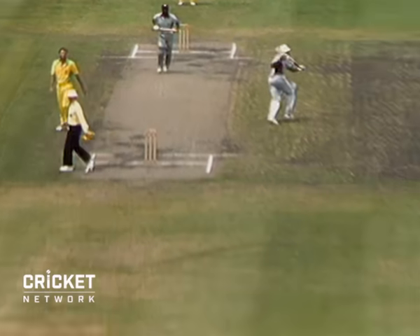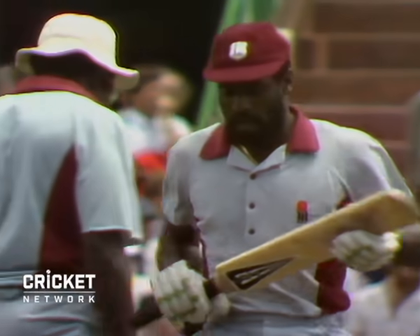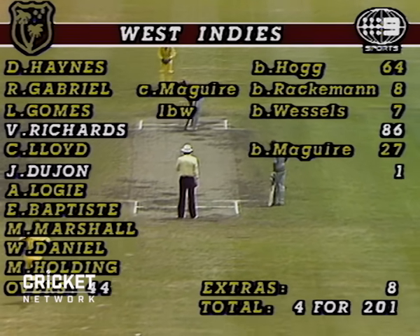That's a fine shot from Richards. Magnificent placement. And almost a great save from Kepler Wessels — that was hit with enormous power. West Indies four for 201 after 44 overs.